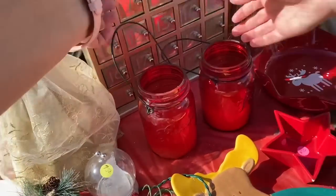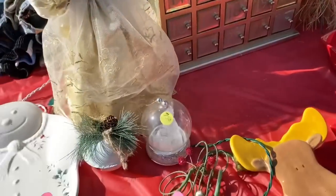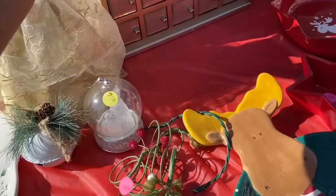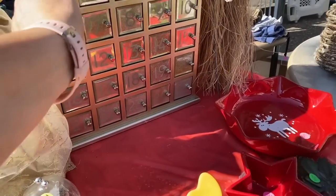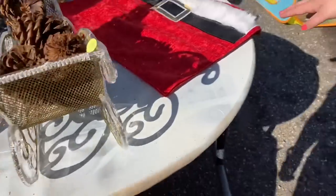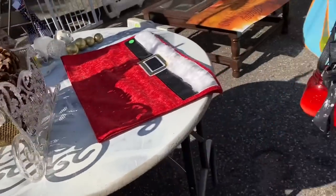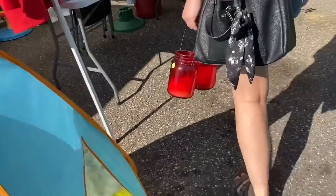What is this? This is an advent calendar. Is there stuff in it? I don't know what that is. Can you use the top just, like, for now? Yeah.